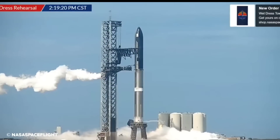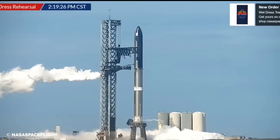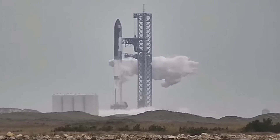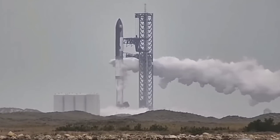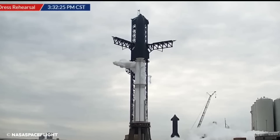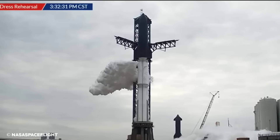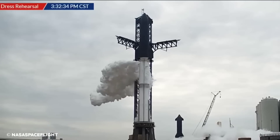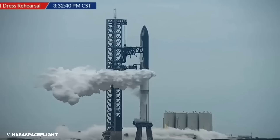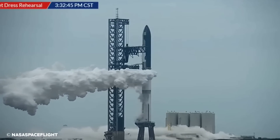At no point during the wet dress rehearsal did SpaceX appear to enter any kind of hold or abort, indicating that the rocket's systems were all working well enough together to smoothly complete it on the first try. The only mildly concerning behavior visible during the multi-hour test came shortly after Starship was topped off: Booster 7 opened one of its methane tank gas vents to relieve pressure and instead appeared to vent liquid methane, producing a flammable cloud thousands of feet long. More likely than not, the Super Heavy was slightly overfilled and the liquid vent was an intentional response to that error. The cloud of methane thankfully did not find an ignition source, and Starship went on to finish the test as planned.